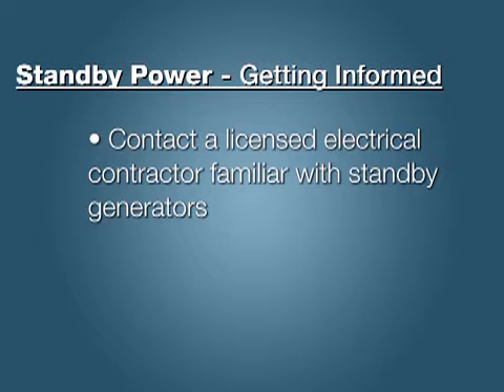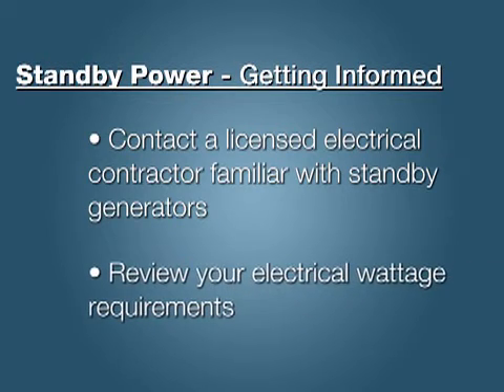The power professional can review your home's electrical requirements and match the right size generator for your needs.